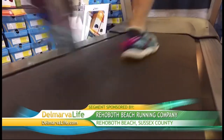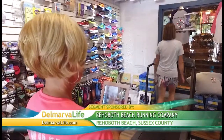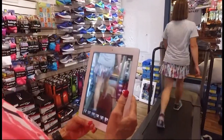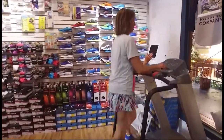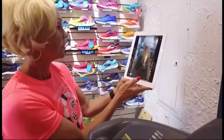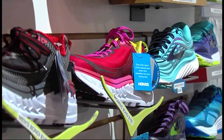Not all runners are created equally. That's why Mary Beth Evans at the Rehoboth Beach Running Company has a treadmill in the store. She says shoes are the most important gear for running. They can put people on the treadmill, videotape them, and then they can watch themselves run in slow motion and see which shoes are the best for them — which feel the most comfortable and create the level of support that they need.